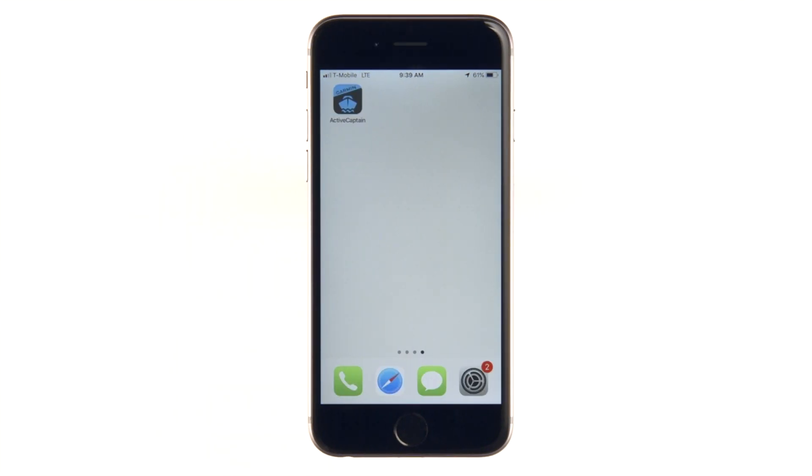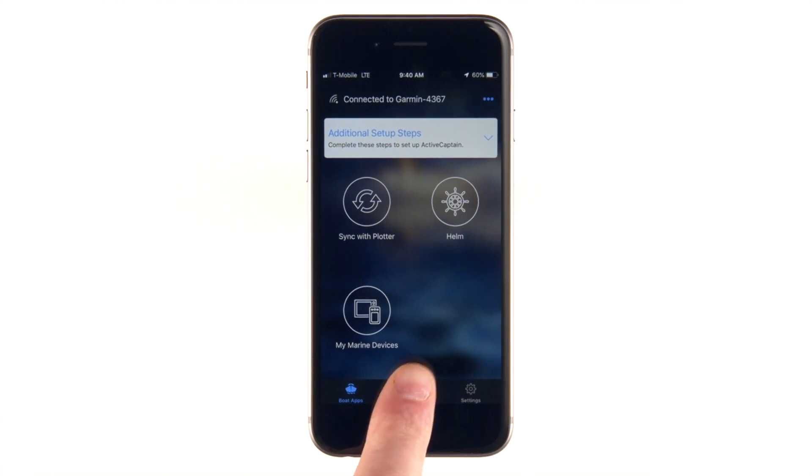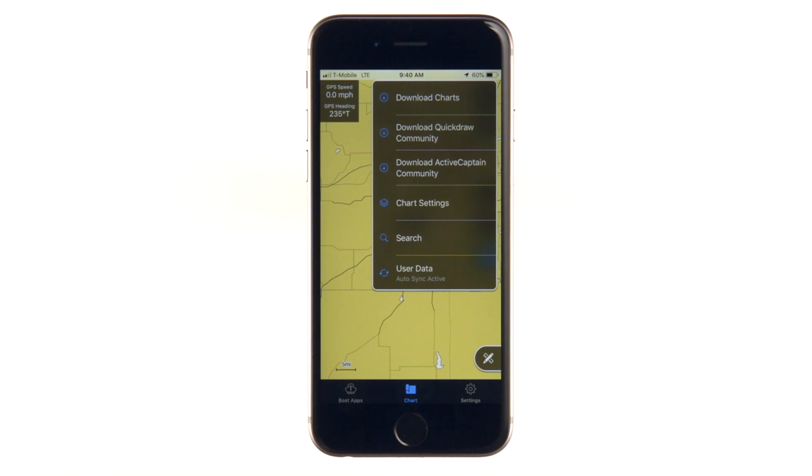Now that all your charts and maps are added to your Garmin account, we'll show you how to update them. Open the ActiveCaptain app, go to the Chart tab, then select the Menu button, then tap Download Charts.